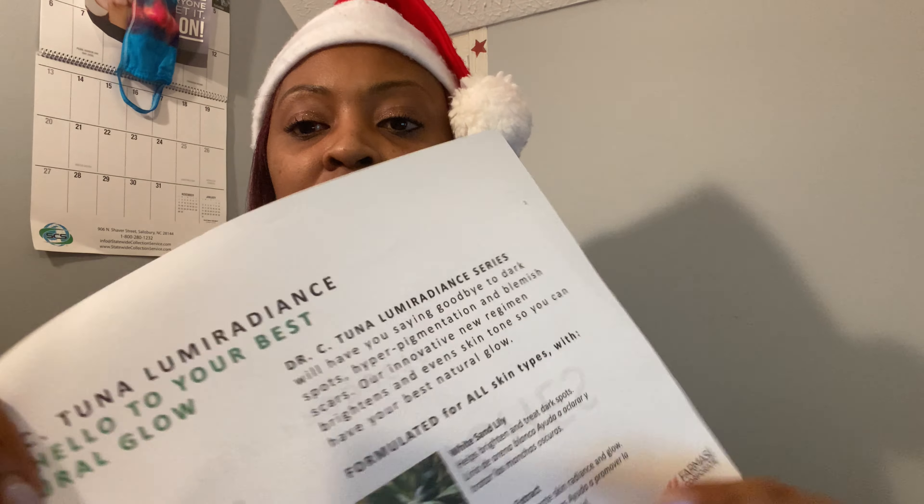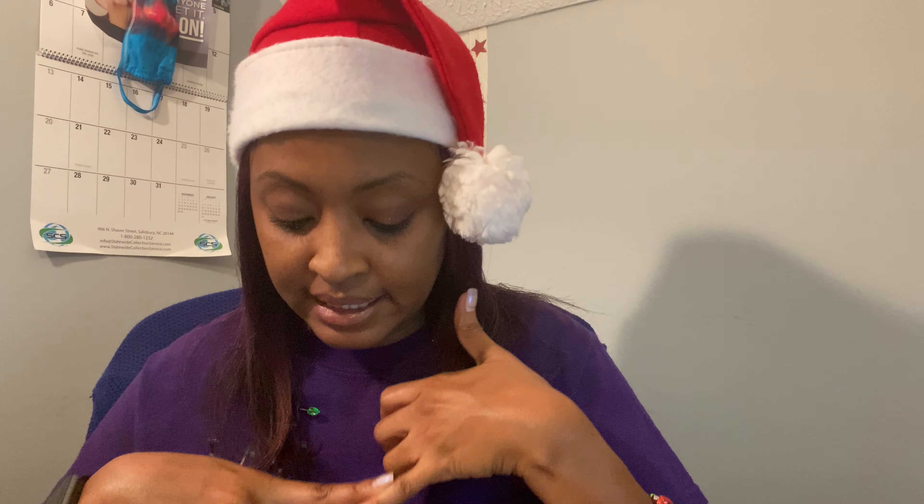One of my team members actually did a video tonight, and she was saying that for the best results, we do recommend that you use the whole line. But this skincare line is formulated for all skin types, and it has white sand lily, which helps brighten and treat dark spots, and algae extract, which helps promote skin brilliance and glow. I have heard how beneficial algae has been from another company I was with before.